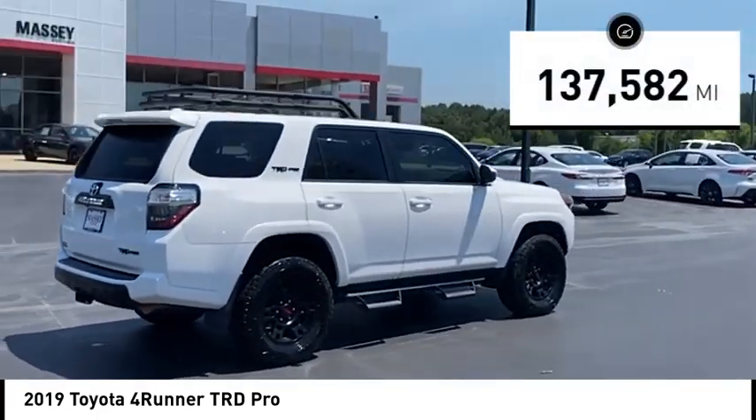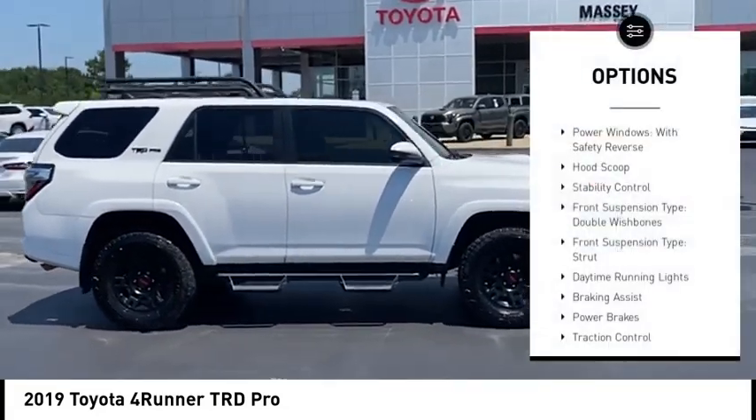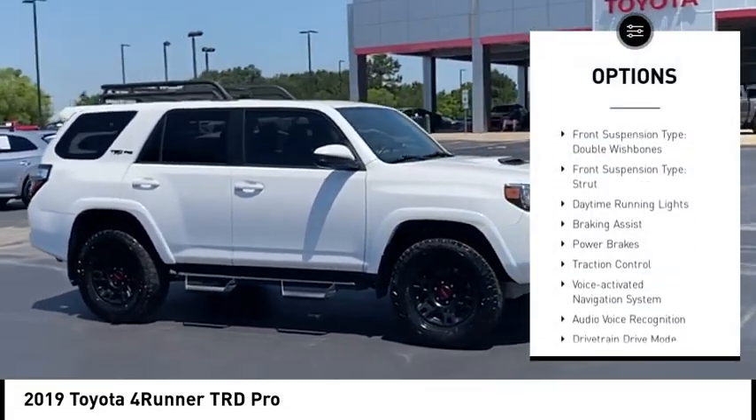This vehicle has less than 140,000 miles. Here are some of this vehicle's great options: power windows with safety reverse, hood scoop,